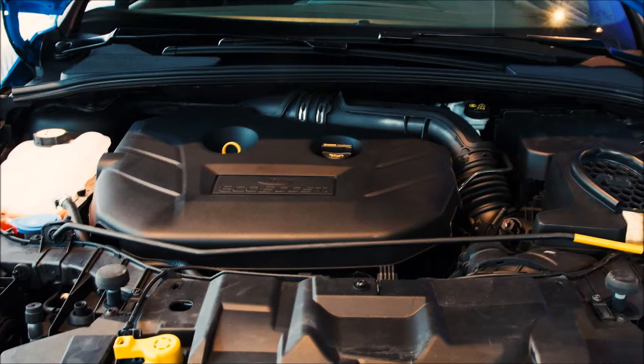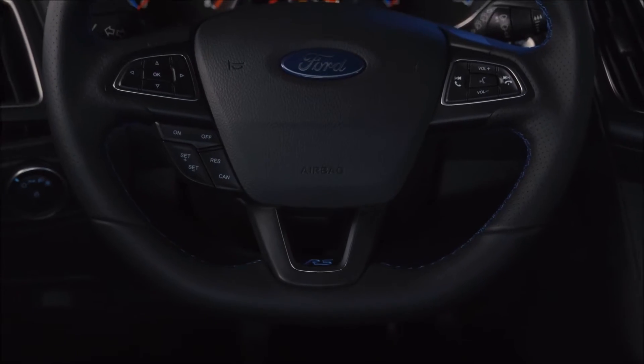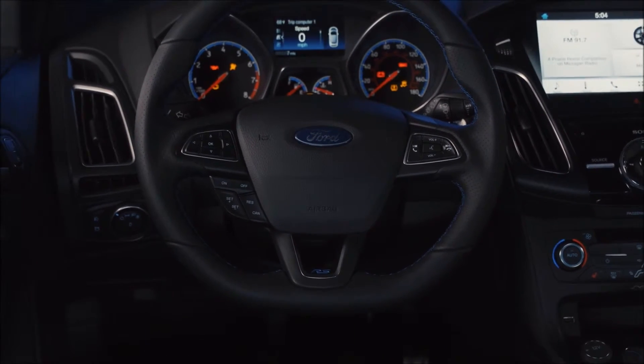Under the hood, a 2.3 liter EcoBoost engine with 350 horses. Inside, premium Sony audio, dual temperature control, and SYNC 3.